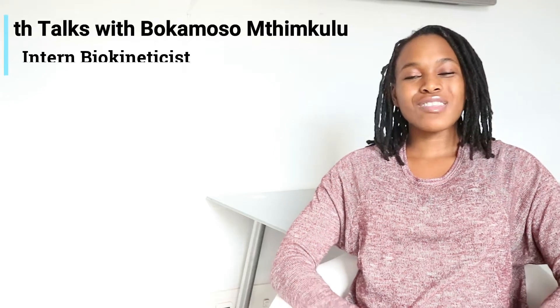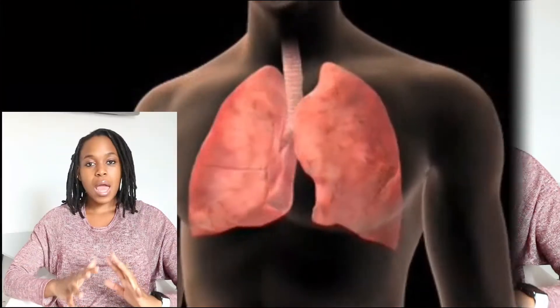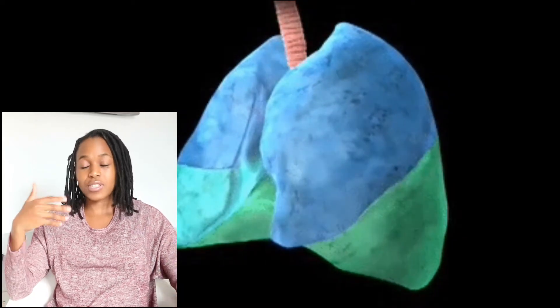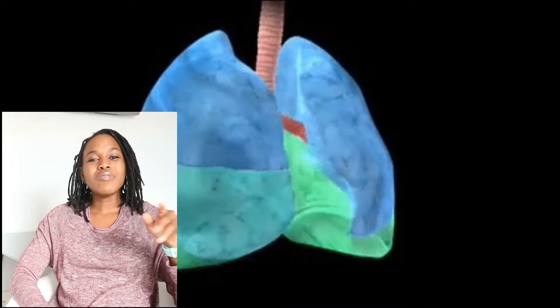Welcome to Health Talks with Bokamason Tim Kooloom. The lungs are one of the most majestic organs in the body — they all have cool functions. The one I love most about the lungs is that they help keep you alive. We do that by breathing in air rich in oxygen so that our body can take up that oxygen and use it to stay alive.